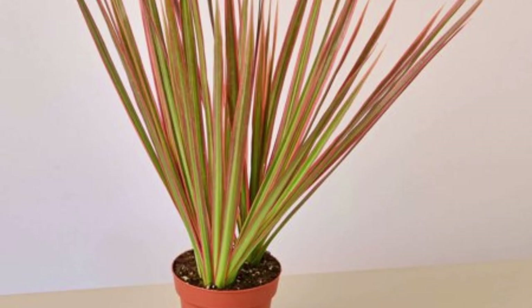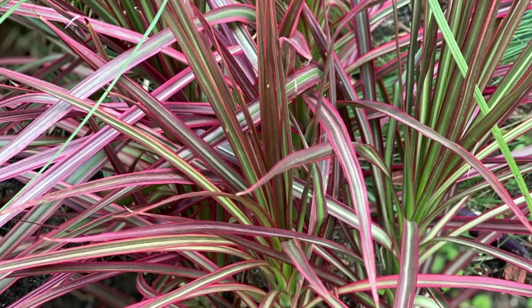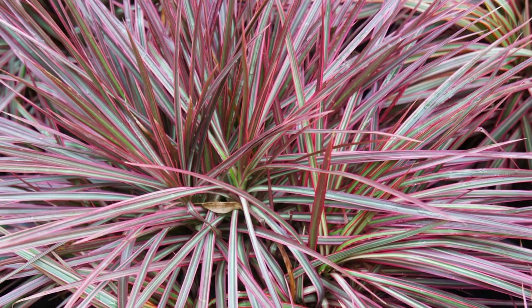The Dracaena marginata Colorama, or Dracaena marginata Tri-Color, also known as the Madagascar Dragon Tree, is a perfect choice for newbie plant lovers. It's a drought-tolerant Dracaena with long, narrow green leaves with pink margins. Dragon trees are tolerant of neglect, so they're a good option if you are a forgetful plant mom or dad.